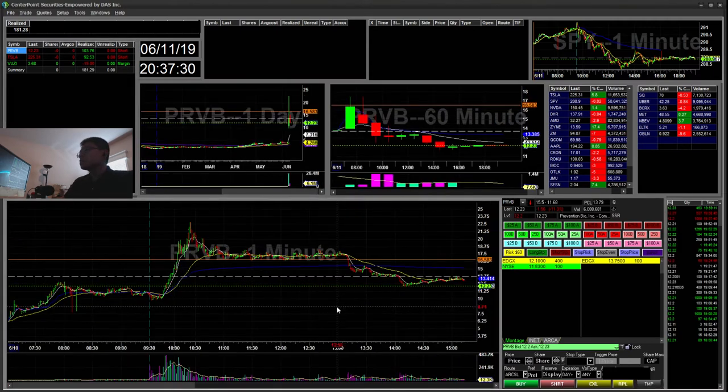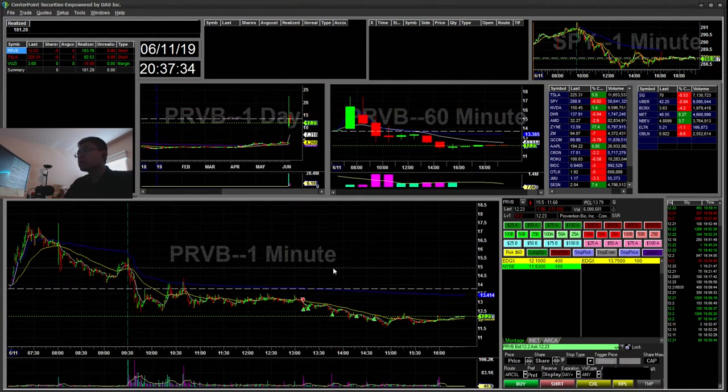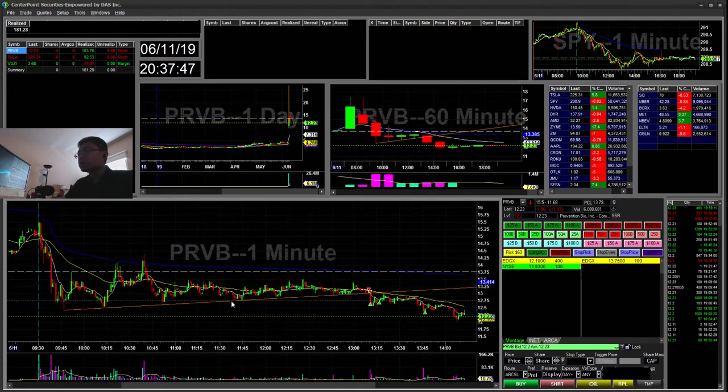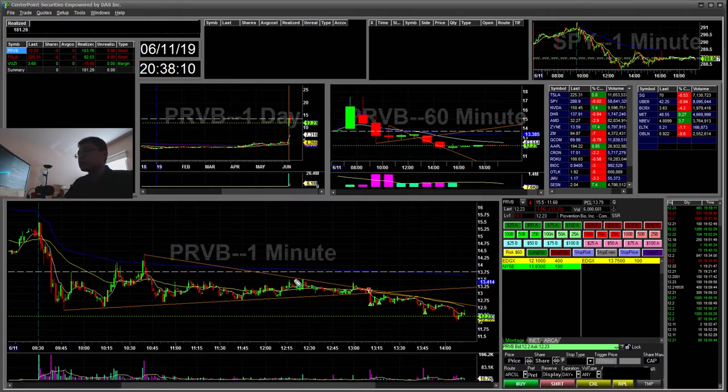Today I traded Tesla and PRVB. PRVB was a runner yesterday and I was watching it today. It had a really long bear flag — holding trend, holding trend. I was watching for this failed flag. What I've learned from past experience is sometimes you go in early and get stopped out from a failed flag.